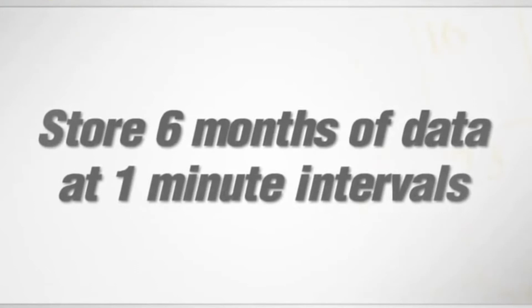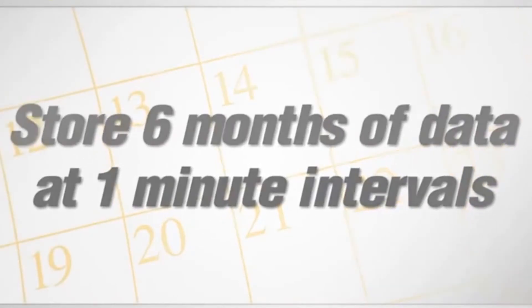The Mini-Ray 3000's data logging technology stores up to six months of data at one minute intervals.